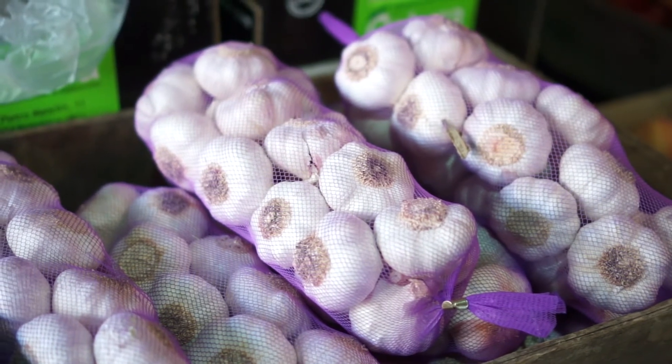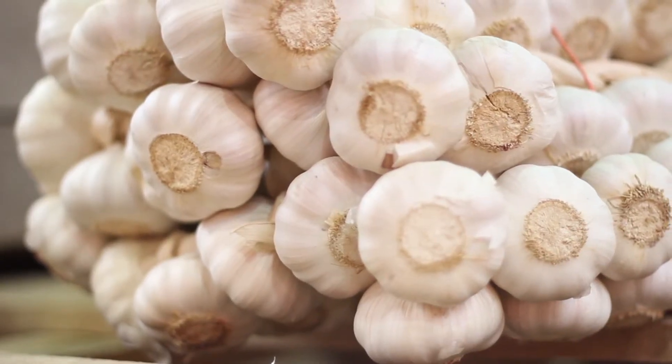En cuanto a la conservación en el hogar, por tratarse de un producto que no tiene grandes exigencias, se puede conservar afuera. De hecho, mucha gente compra estas trenzas que mencionábamos recién, las cuelga en la cocina, logrando de esa forma un adorno y tener el producto a mano.